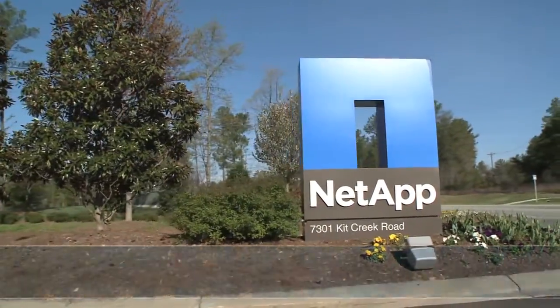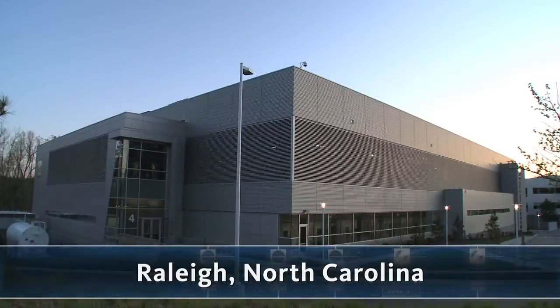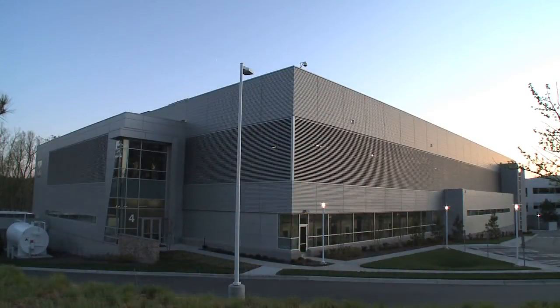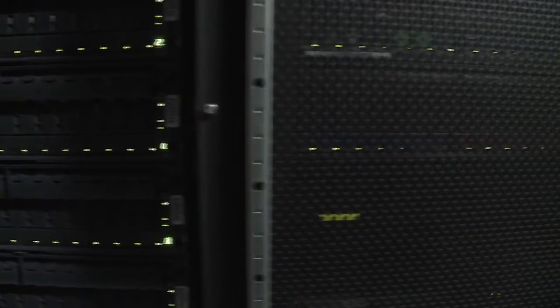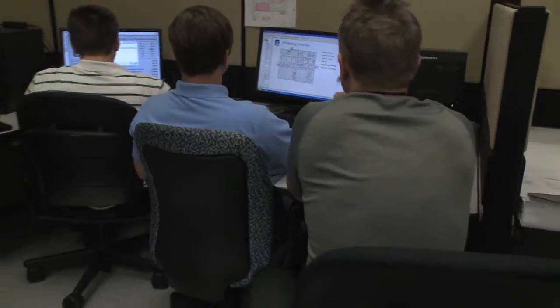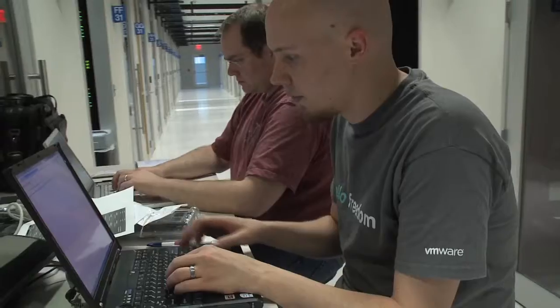As you enter NetApp's facility in Raleigh, North Carolina, you will notice that there is a new building off to your left. This building is NetApp's new Global Dynamic Lab, housing NetApp's fourth generation data center that supports NetApp's product operations and corporate IT requirements.